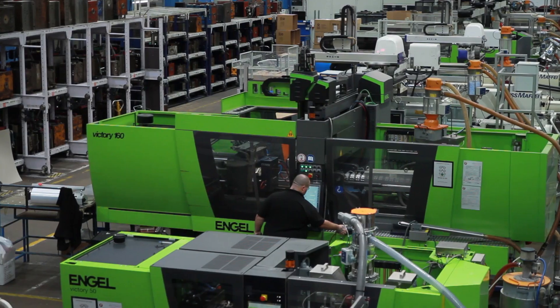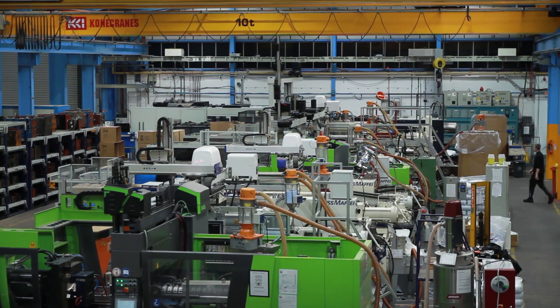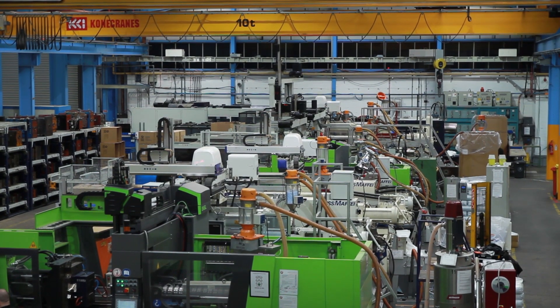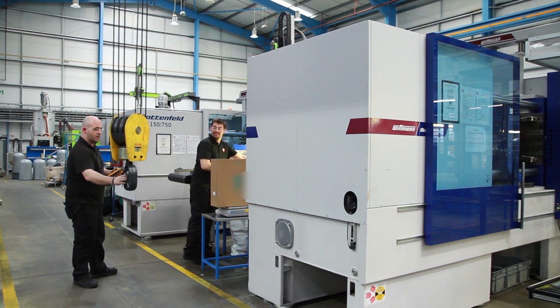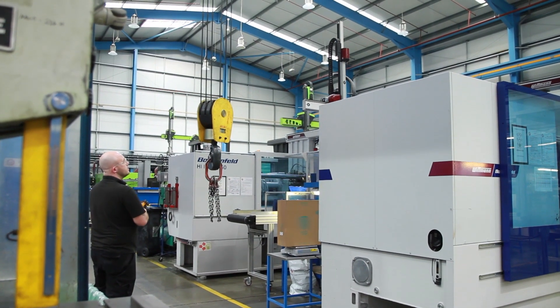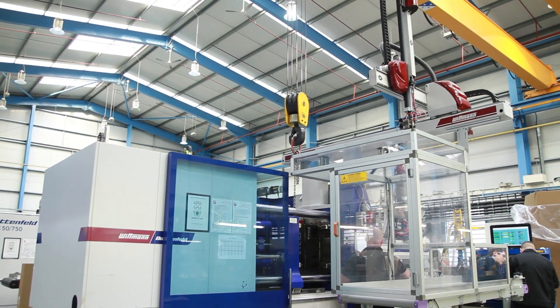We have 30 molding machines ranging from 25 tonne to 1700 tonne, which means we can produce parts that weigh a couple of grams up to parts that are a metre and a half in size weighing 48 kilograms. Being a trade injection molder we're quite diverse in the industries that we serve, ranging from medical industries through to consumer goods and utilities.